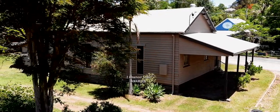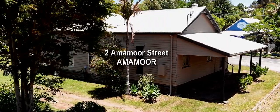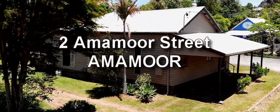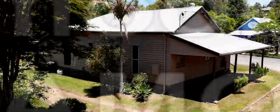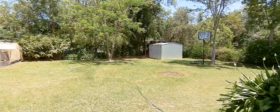This Australian cottage in the village of Amamoor has all the charm of yesteryear. Both inside and outside, it has a clothesline out the back, a veranda out the front — you know the rest. It's cute as.